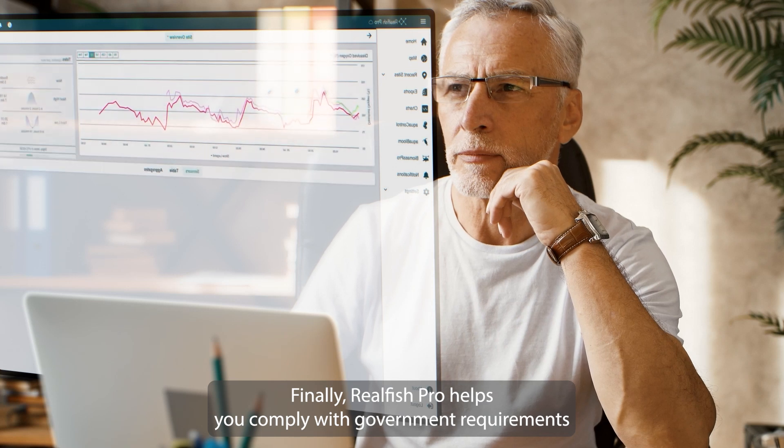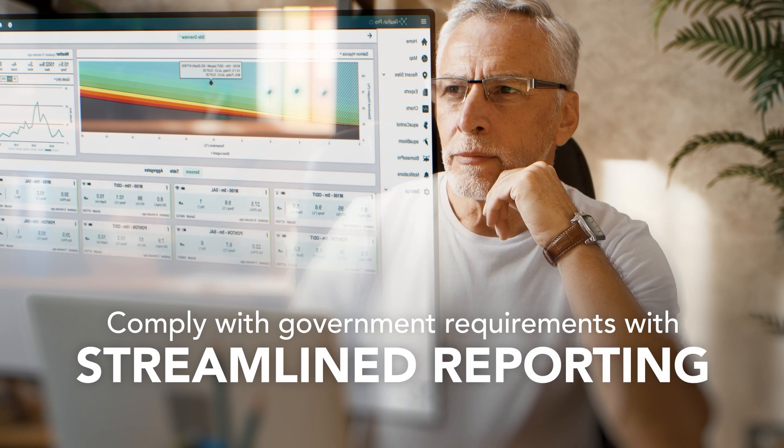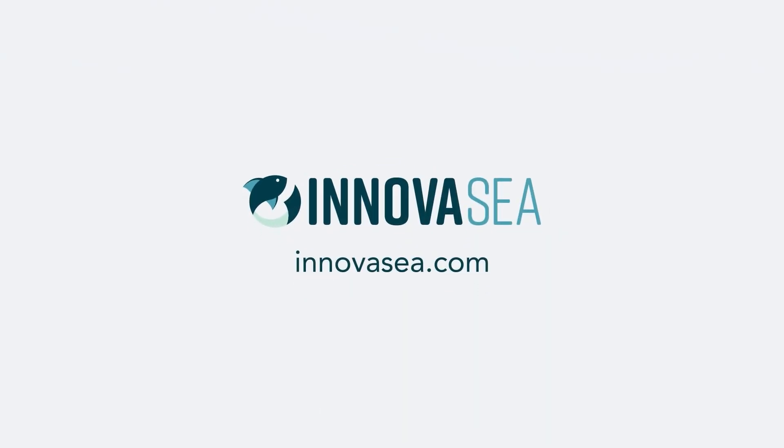Finally, Real Fish Pro helps you comply with government requirements with streamlined reporting. Experience the benefits of precision aquaculture with InnovaSea.